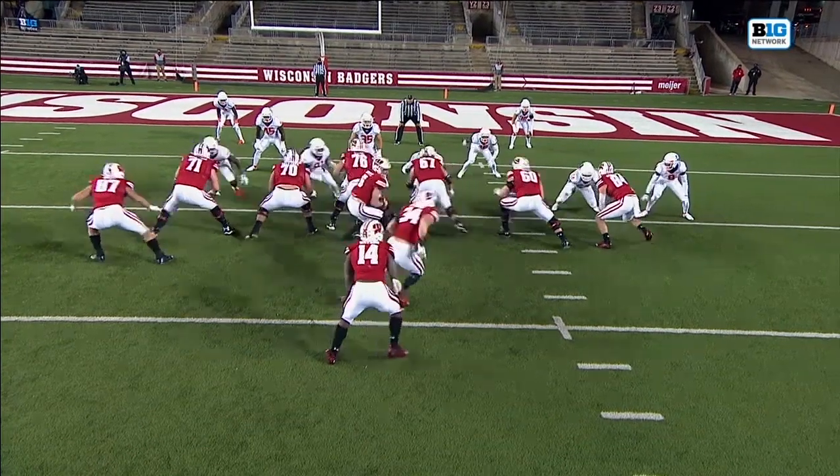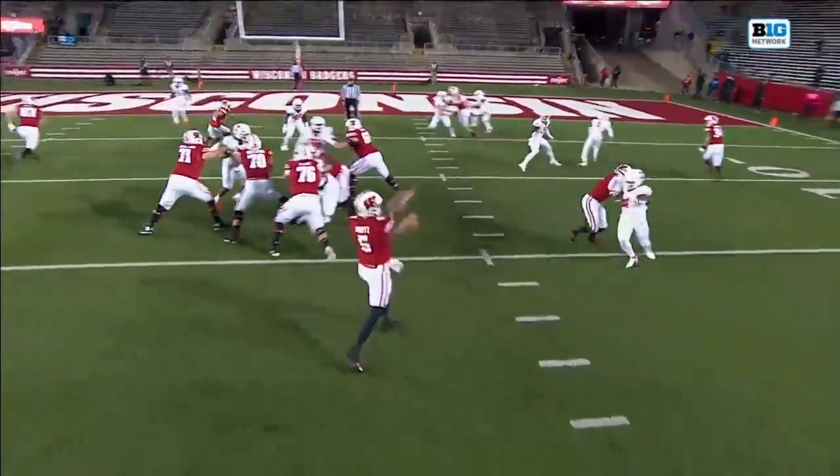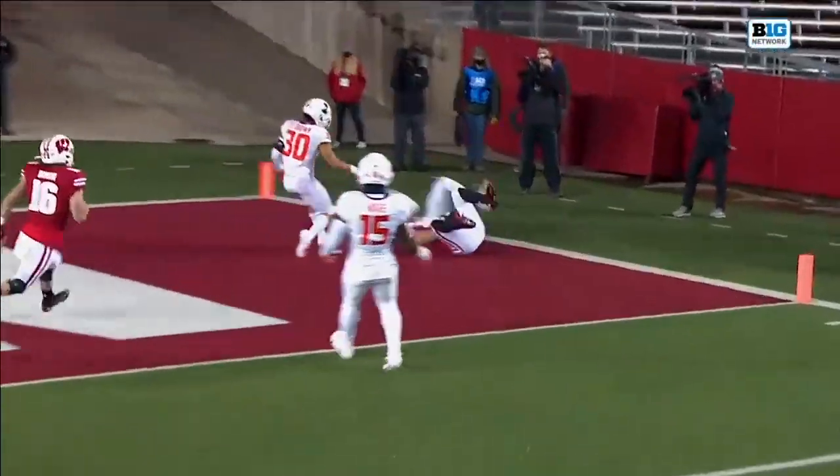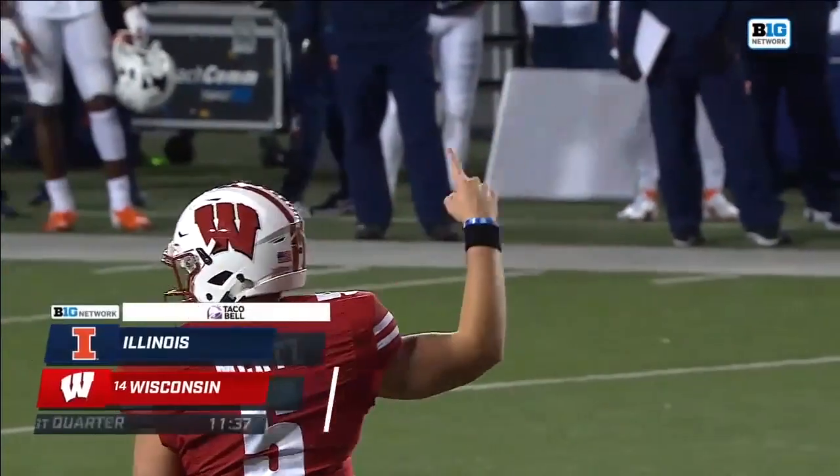Somebody on the defense for Illinois has him in coverage. You can see a bunch of people looking in the backfield. Stocke in the end zone. Graham Mertz, his first touchdown pass.